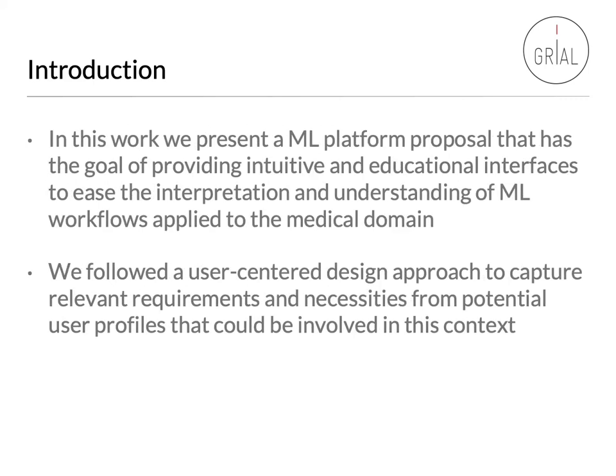In this work, we present a machine learning platform proposal that has the goal of providing intuitive and educational interfaces to ease the interpretation and understanding of machine learning workflows applied to the medical domain. We followed a user-centered design approach to capture relevant requirements and necessities from potential user profiles that could be involved in this context.